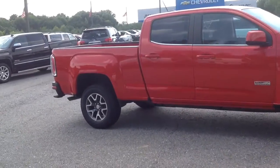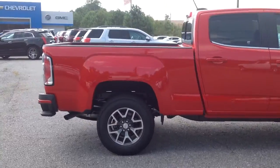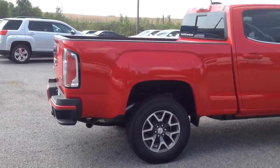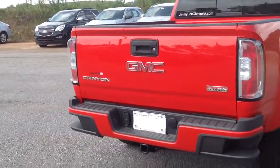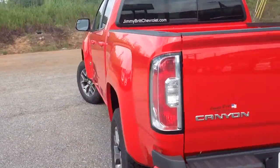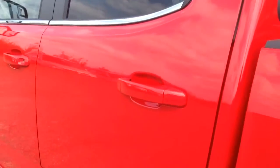I just want to give you a quick walk-around video. It's got the all terrain package on here — different tires and a different appearance package with it. I just want to let you see it for yourself and see if this is something you'd be interested in and come by and take a look at it. So I'm going to give you a quick little tour on the inside and out.